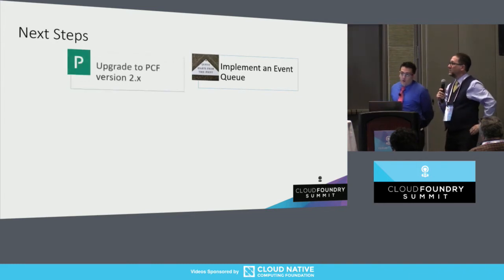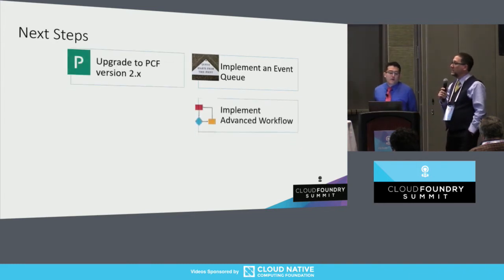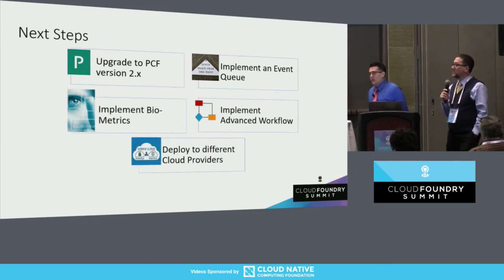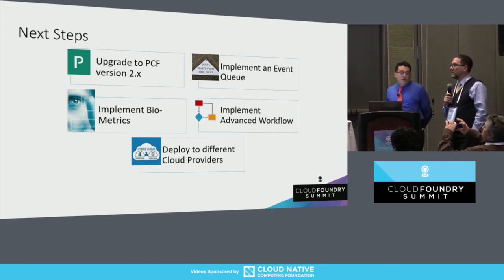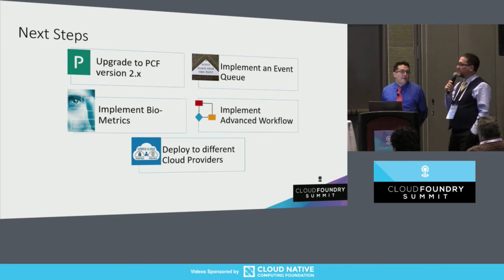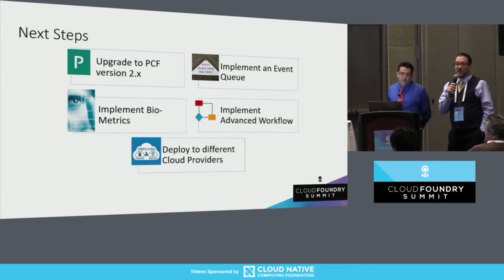Some of our next steps for the next MVP: one of the biggest things is upgrading our PCF version to 2.2. That's going to allow us to use the new CredHub security to keep our secrets. We also want to start using the new Kubernetes functionality in that platform. We have about three or four services that we use outside of PCF that we would like to deploy all onto Kubernetes in the future.